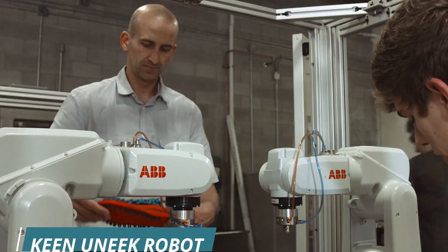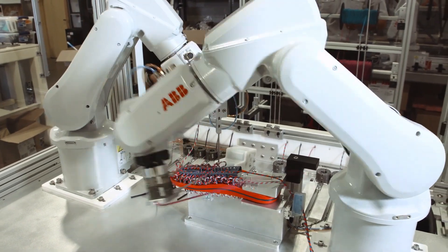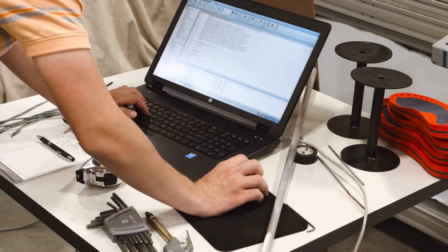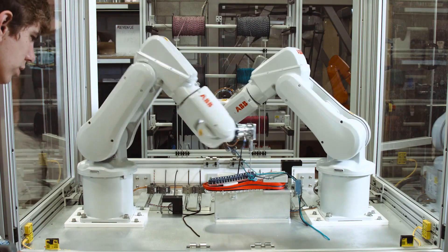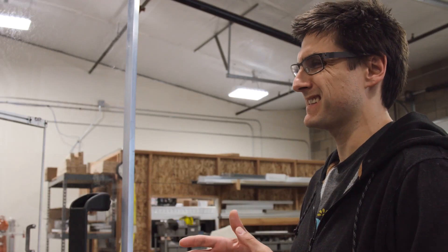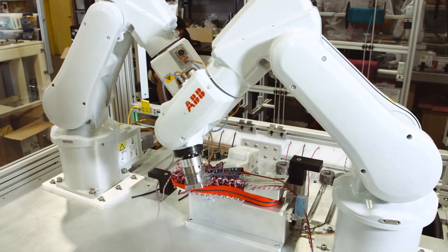The Keen Unique Robot is a collaborative project between Keen Footwear and House of Design Robotics to automate the manufacturing of the Keen Unique Sandal. The Keen Unique Robot is able to produce a pair of unique sandals in half the time of the traditional manufacturing process. It is also more accurate and consistent, resulting in higher quality sandals.